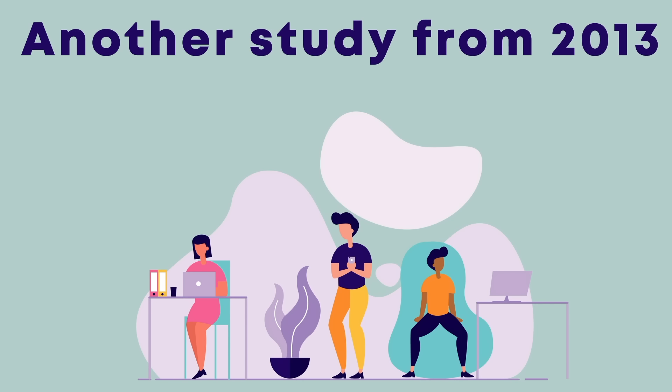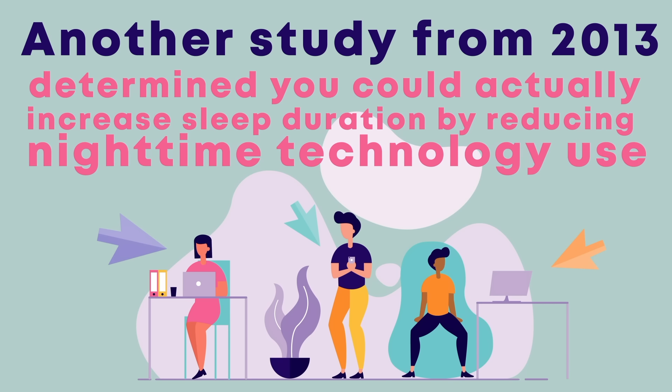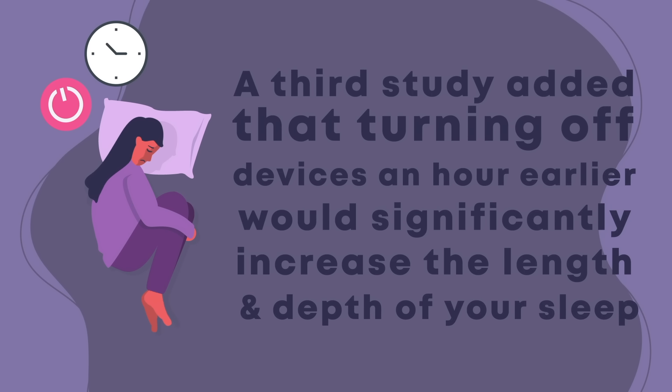Another study from 2013 found the same results for computers, phones, and TVs. They determined that you could actually increase sleep duration by reducing nighttime technology use. A third study added that turning off devices an hour earlier would significantly increase the length and depth of your sleep.